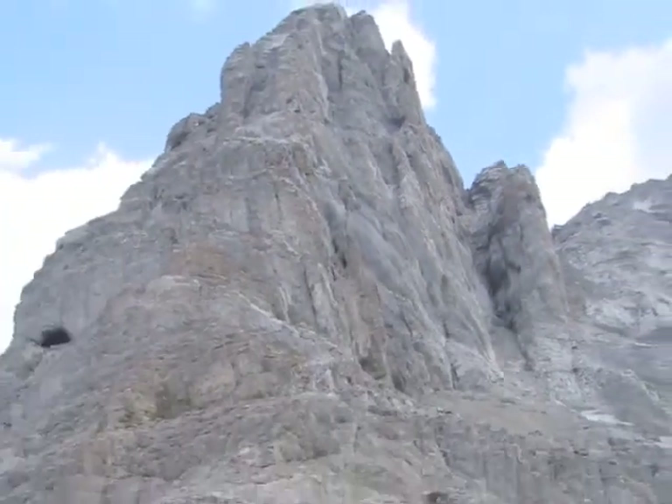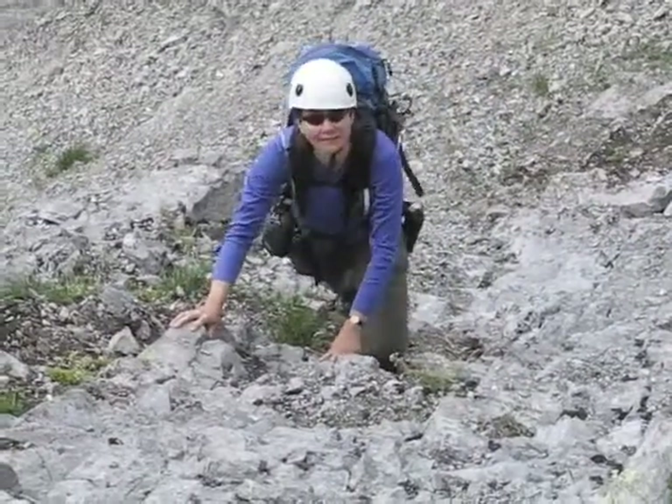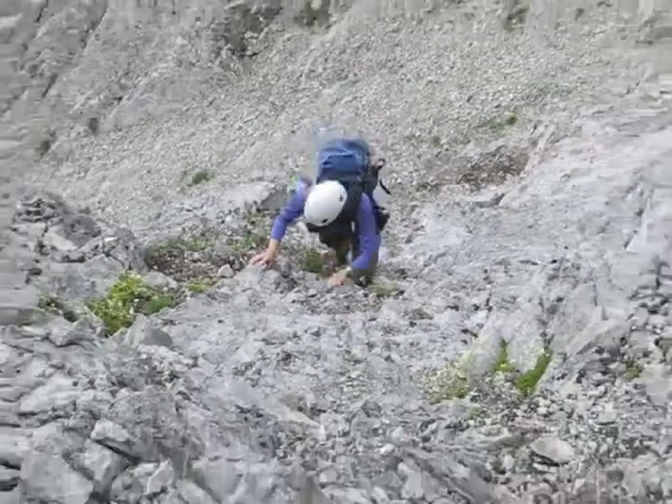The Fist is a small mountain, but what it lacks in size it makes up for in exciting scrambling. This climb had its share of challenges, but I think that's why Dinah was smiling so much.